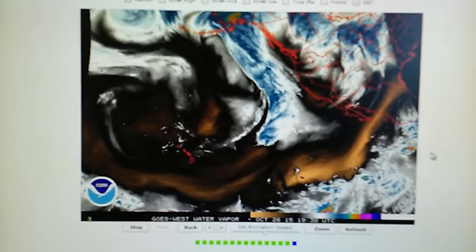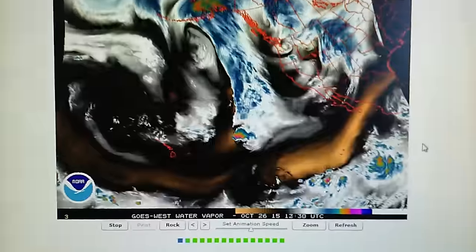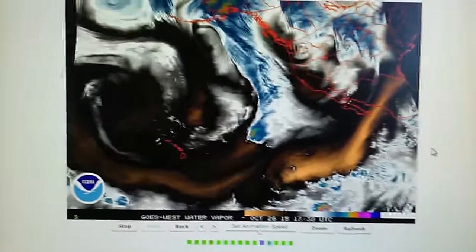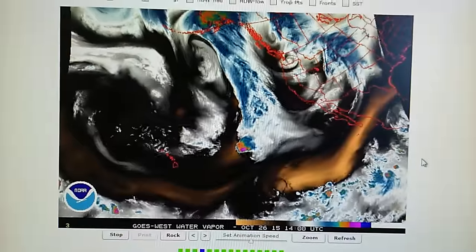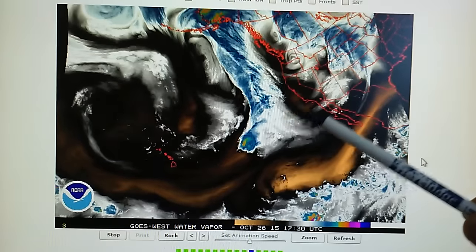All right, today is October the 26th. We're watching the Northeast Pacific Water Vapor Loop. We can see that some interesting things have happened overnight. Hurricane Olaf, which is now a tropical storm, is heading straight towards California.